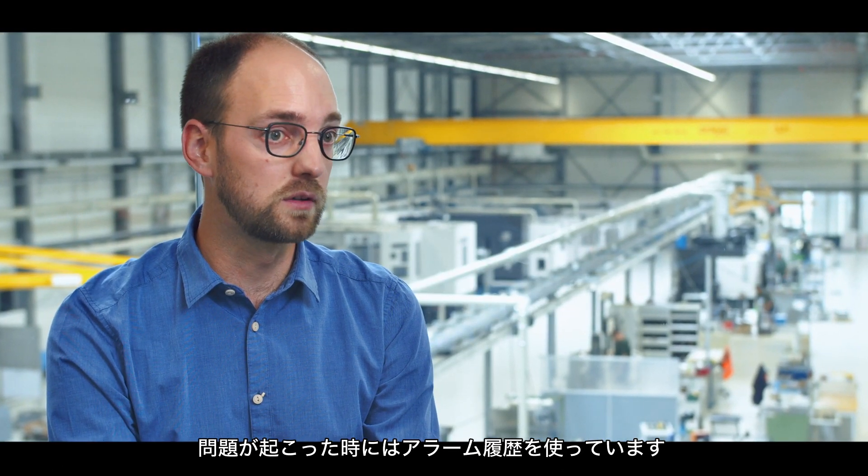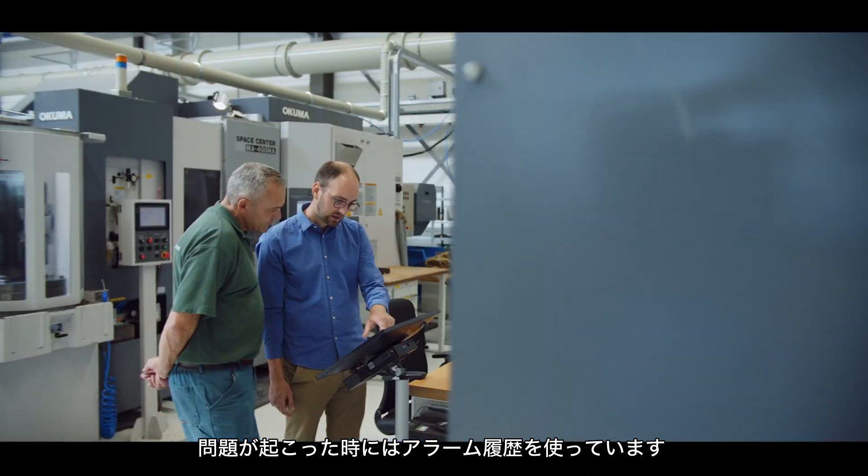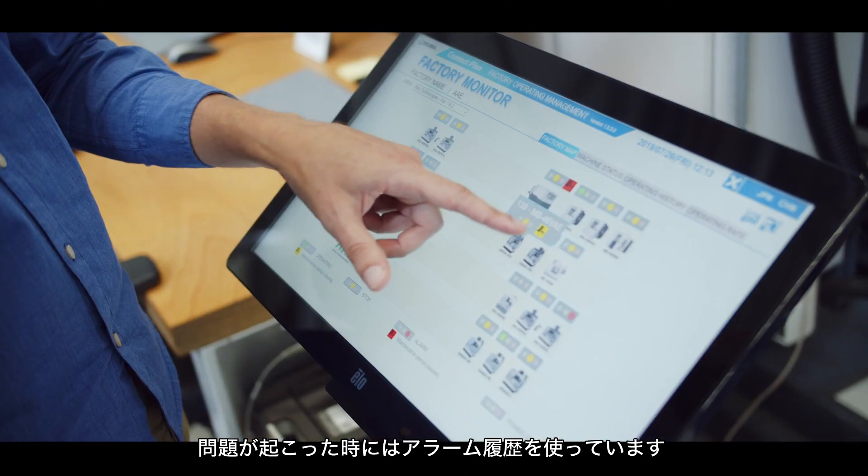We also use the alarm history to assist in troubleshooting specific recurring maintenance problems. That helps to get a history of what went wrong and when.